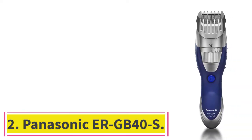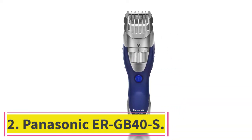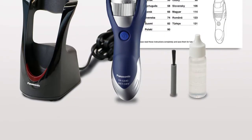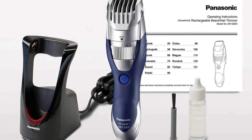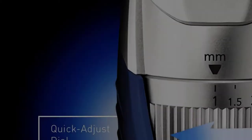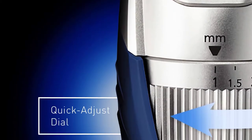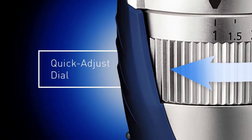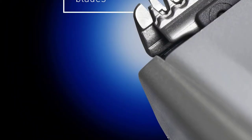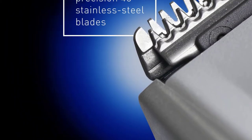At Number 2: the Panasonic ERGB40S. There are so many different beard trimmers out there, all with their own features, functionality, and price tags. If you're looking for one of the best-value beard trimmers on the market today, look no further than the Panasonic ERGB40S. Available at an amazing price, this high-quality, super-precise beard trimmer is all you need to get the job done.